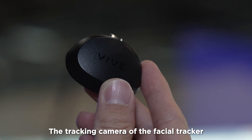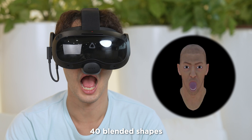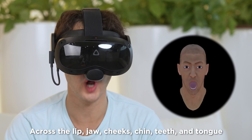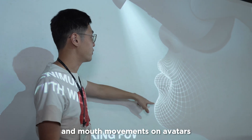The tracking camera of the facial tracker captures expressions through almost 40 blended shapes across the lip, jaw, cheeks, chin, teeth, and tongue to precisely capture facial expressions and mouth movements on avatar.